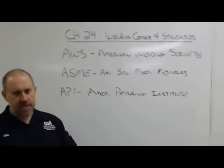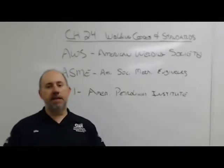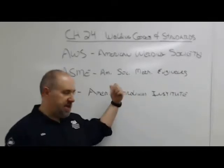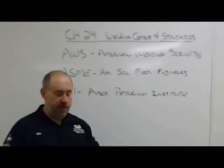One cool thing is that a certified welding inspector — which I am — can certify you to any of these codes, as long as we've got the proper resources. ASME allows AWS CWIs to certify their code, as does API. So that works out pretty well.